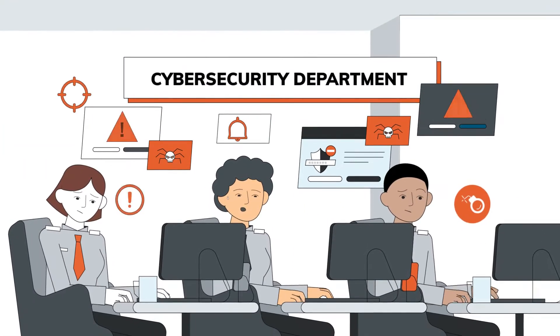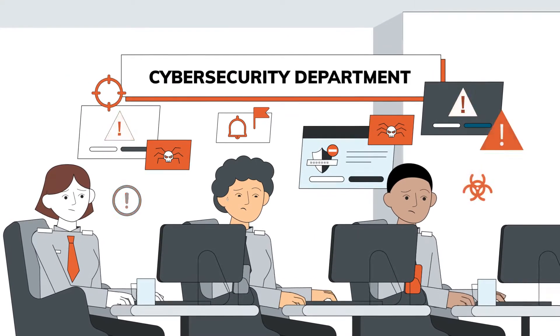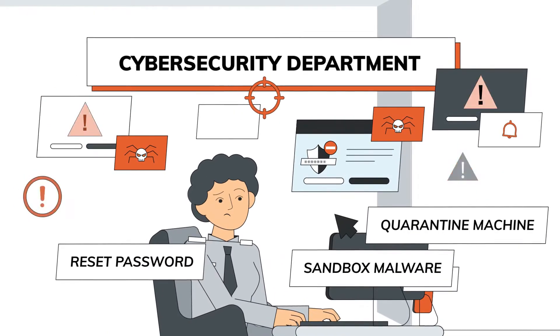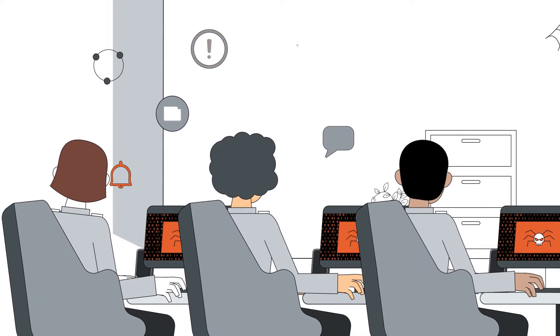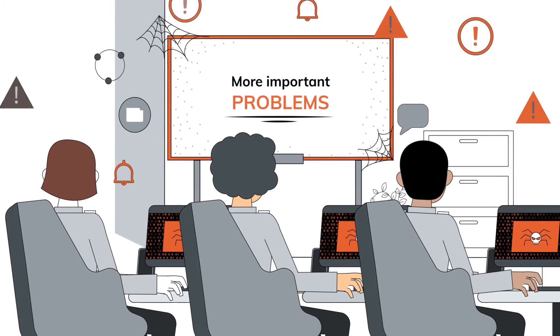Unfortunately, security organizations often find themselves under-resourced and overburdened. In addition, the growth of the attack surface continues to outpace the number of qualified defenders. Existing solutions keep security professionals busy performing manual tasks instead of addressing more important problems.